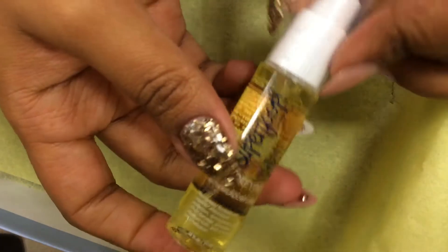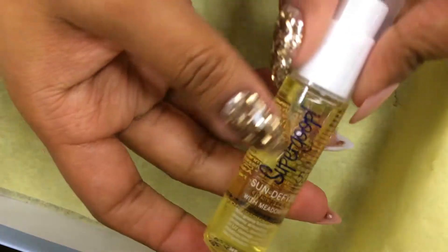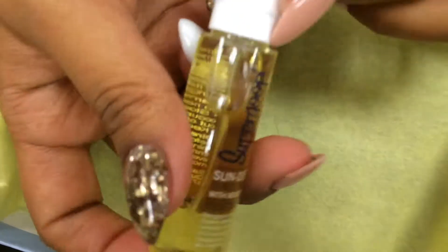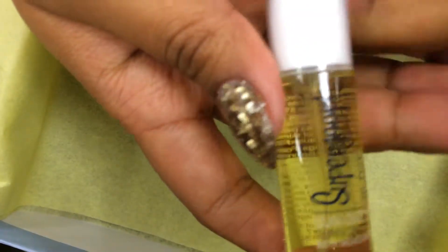And the last thing for the Birchbox — it's Supergoop! I do not use any sunblock or anything — maybe I should, but I just don't. It's a gel — I mean, an oil. My mom has really big issues with the sun, so maybe I should give that one to her.